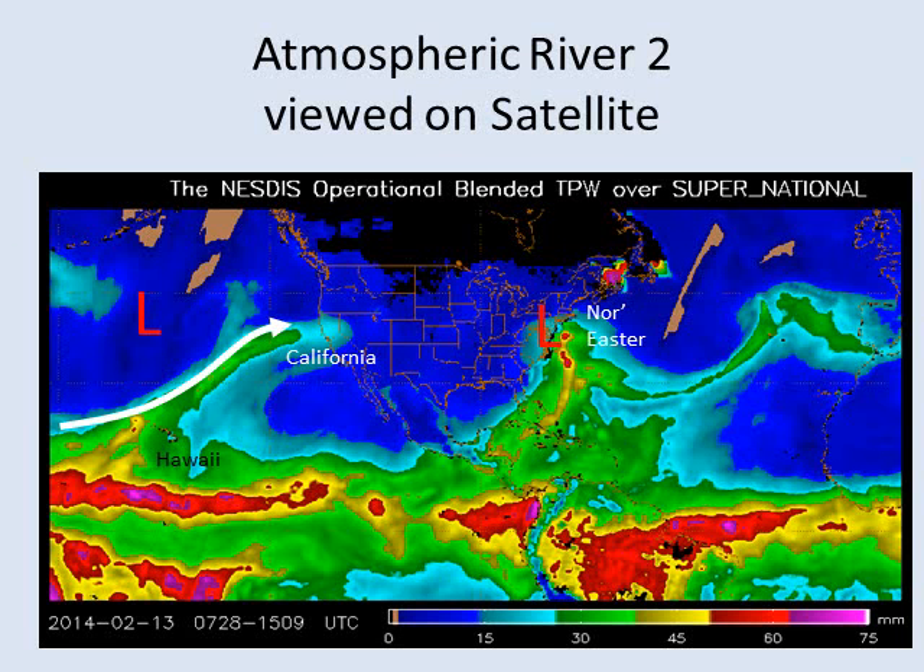What is this jet stream tapping into? Here's a look at an atmospheric river currently on our satellite imagery today as this video is recorded. Shown here is Hawaii and California — you can see the deep tap, the green and yellow, the tropical moisture being drawn up by the jet stream and pointed towards Northern California. Also note on the East Coast, a significant storm moving up the East Coast with its own tap of very deep moisture coming up from the subtropics.